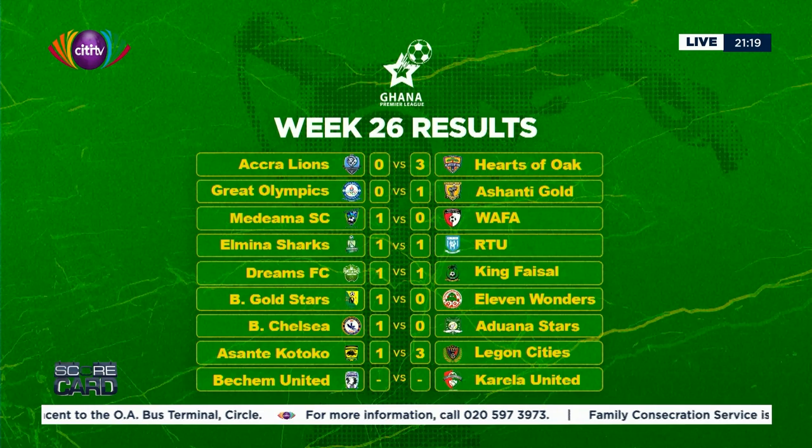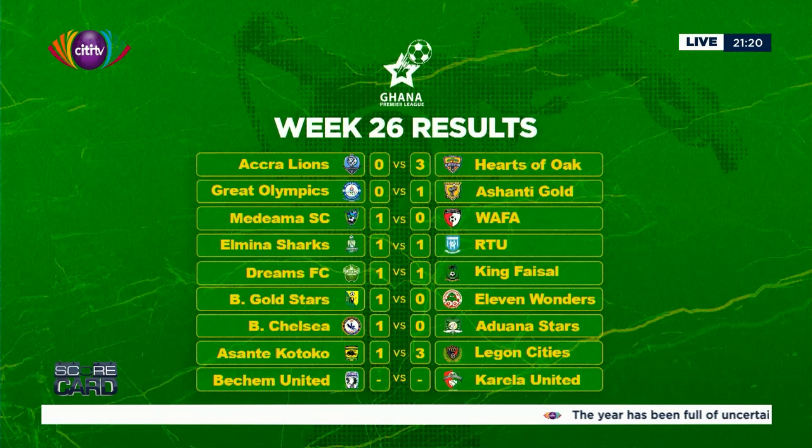Let me show you the full results from Match Week 26 of the Ghana Premier League. Heart of Oak's first victory was on Friday night. Ashanko won away from home at Great Olympics in Accra. The Medeama also beat Wafa, so Wafa can't keep a consistent run going. RTU followed up their victory over Kotoko with a draw away at Elmina Sharks — fellow relegation candidates. Berekum Chelsea drew 1-0 at Dreams. Gold Stars beat 11 Wonders 1-0. Chelsea also 1-0 against Samartex. Kotoko's defeat confirmed there, with Bechem United vs. Karela United on Monday night.